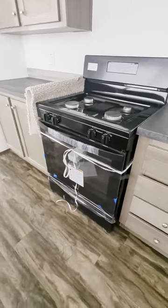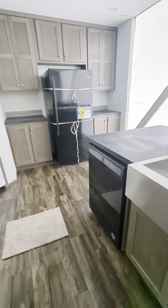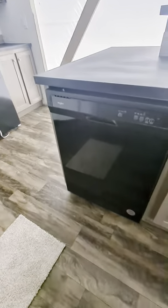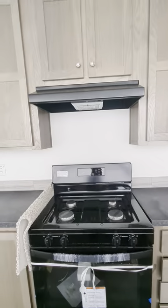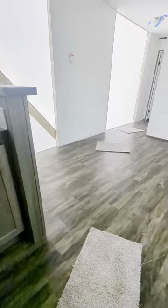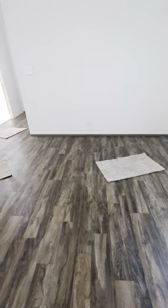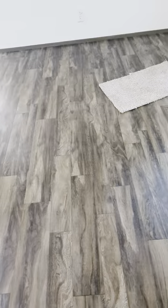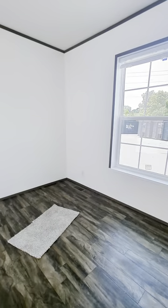We did a gas stove here, and if you notice, the black appliances are back. We've got Whirlpool in the house — dishwasher, 18.2 cubic foot refrigerator, hood, and gas stove. They opted for the gas stove. We kept the nice, earthy, rich brown tones going on on the floor. This is called a tobacco floor. Timberwolf on the trim as well.